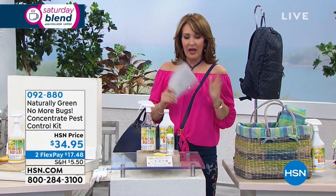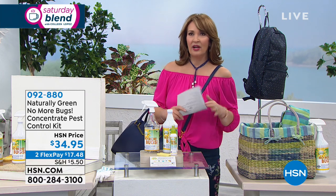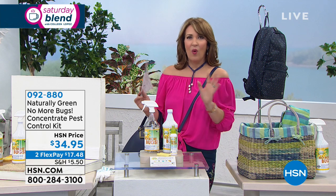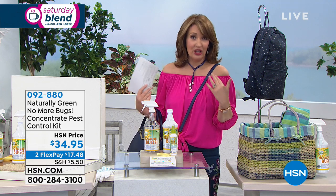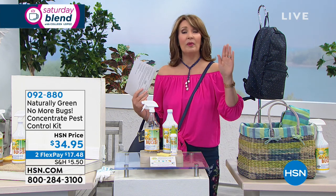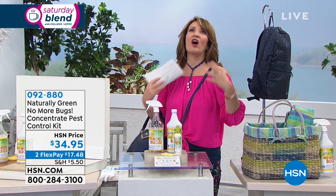Are you the person that the bugs love? Mosquitoes — you can't see them, right? You're all enjoying the beautiful great outdoors, everybody's relaxing, watching the sunset, and everybody's sitting comfortably while you are scratching and literally being gobbled up by the bugs. That would be me — I could be sitting right next to my husband, not a single bite on him, and me, they are feasting.